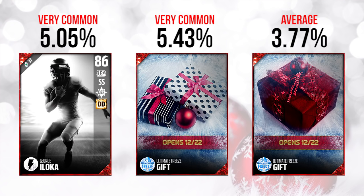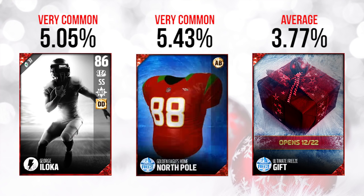The second gift was actually a North Pole uniform. Now don't get me wrong, these might be kind of fun to use for like one day, but for the long-term value, these things are going to have no value at all. This gift was obviously easy to pull, so I'm really not too excited about that.